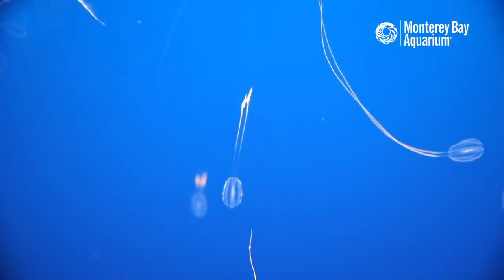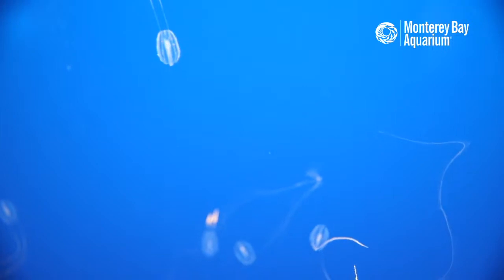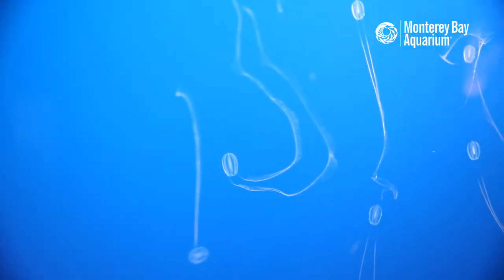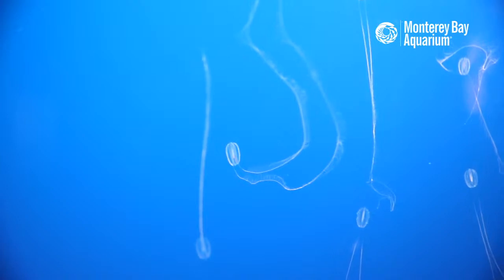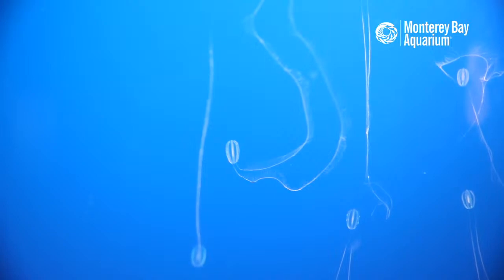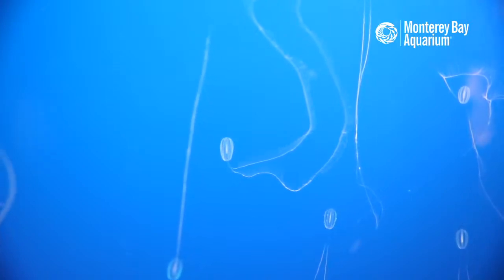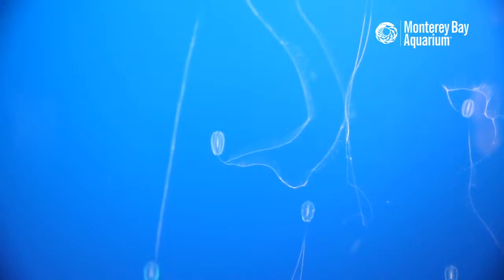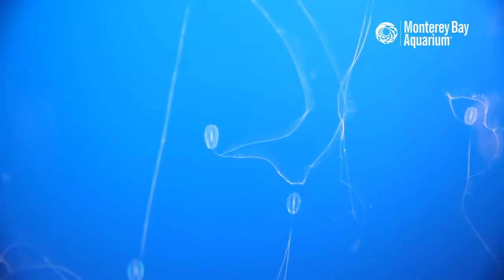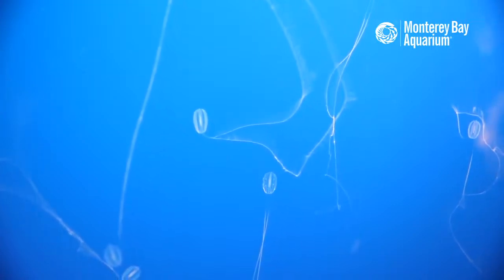These animals are no slouches in the DNA department — they're not 'simple' when it comes to genome size. Many of them have incredibly lengthy genomes. They've been around a long time and can do things we don't know how to do. For instance, these animals have two anal pores — two orifices where waste exits. If they get damaged, as long as the remaining piece is about one-tenth their body size and still attached to those two anal pores, they can basically regrow their entire body. So it's very much like Jurassic Park: just hold onto your butts if you're a comb jelly. You might lose most of yourself, but you can regrow if you still have those two anal pores.